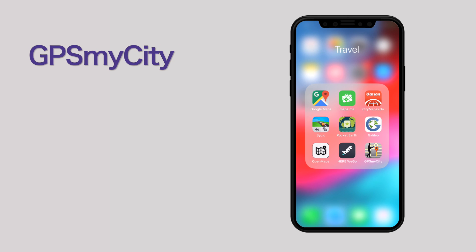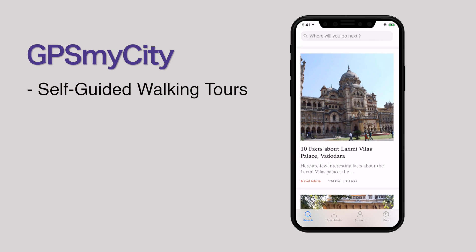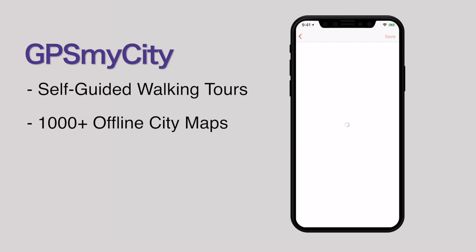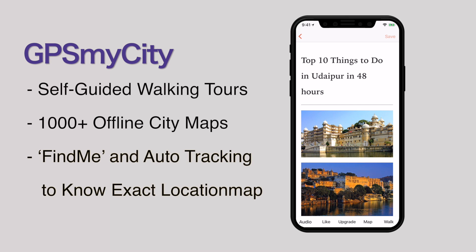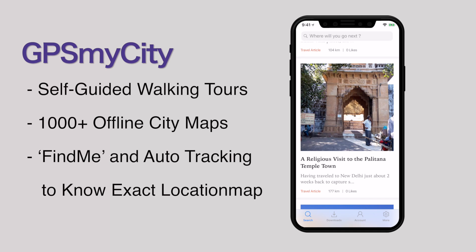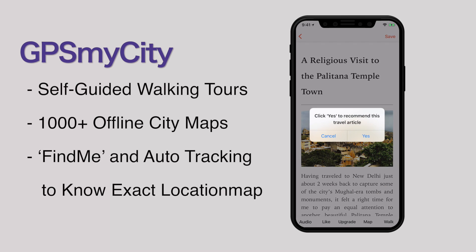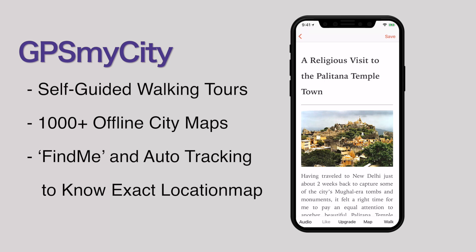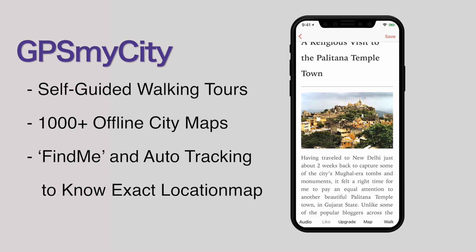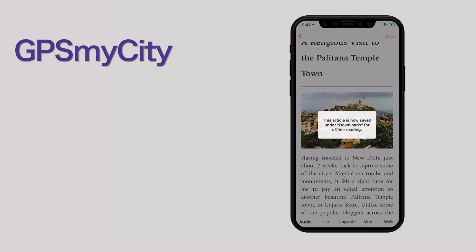GPS My City. With GPS My City, you can access thousands of self-guiding walking tours, travel articles, and thousands of offline city maps across the world. You can use this app as a personal tour guide using its built-in GPS functions. The offline mode is equally functional and allows you to move around any city or place without any hassle, so you don't need to worry about your data plan when you find yourself in a new destination. It also has an interesting 'find me' and auto-tracking feature to display your exact location and movements on the map, helping you know if you are heading in the right direction.